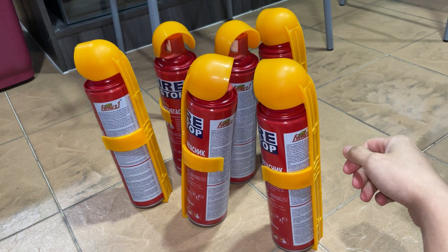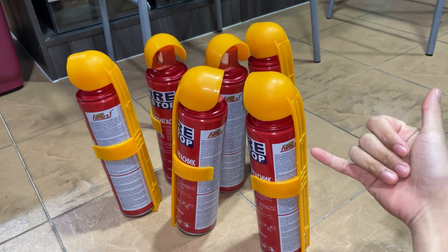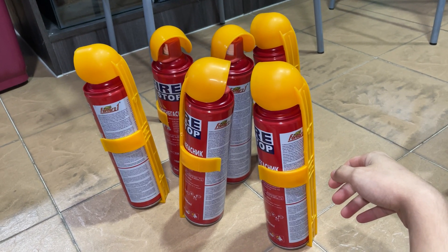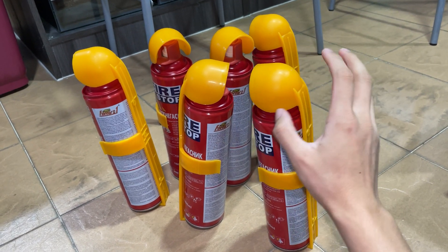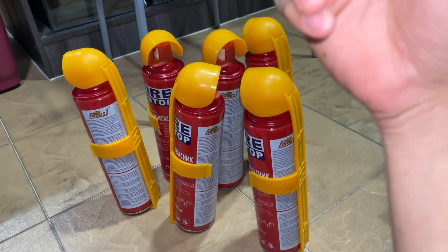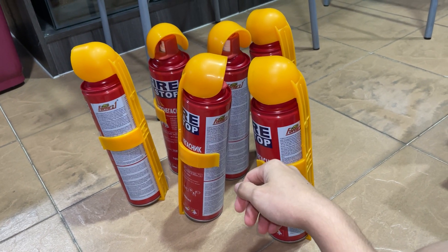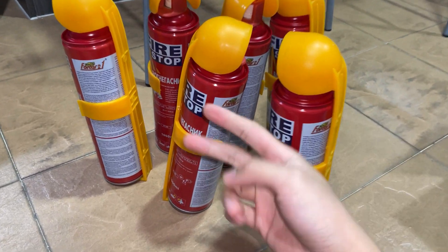Six extinguishers is pretty much six dollars, and of course shipping was another dollar — so seven dollars for six fire extinguishers. Seven dollars to potentially save your life and your car. I don't know if the seller accidentally mis-priced the listing, but I got this for a steal. That'll be it for this video — one take video, hope you guys enjoyed it. Still can't believe the price I got these for. Crazy. Peace!